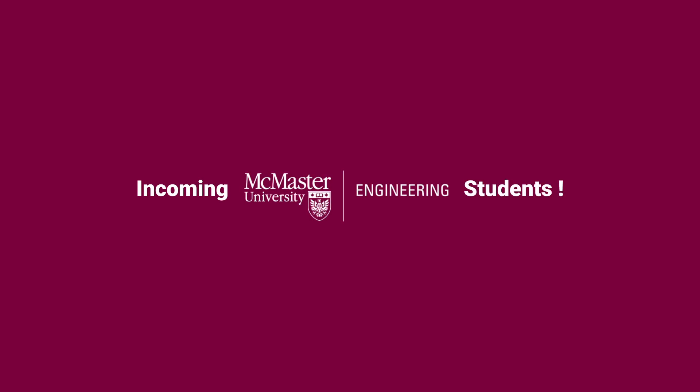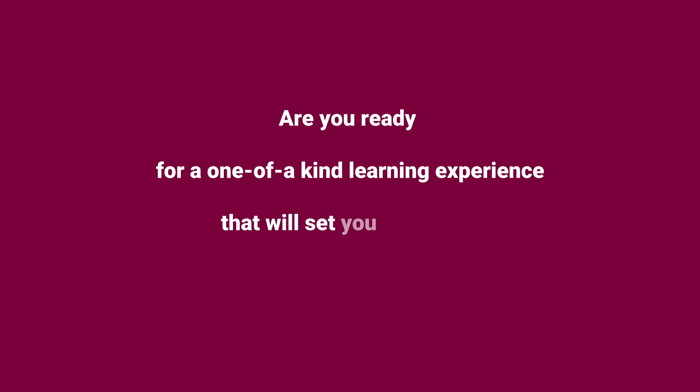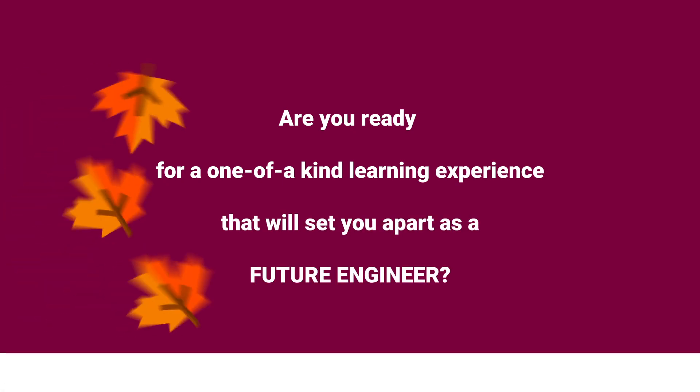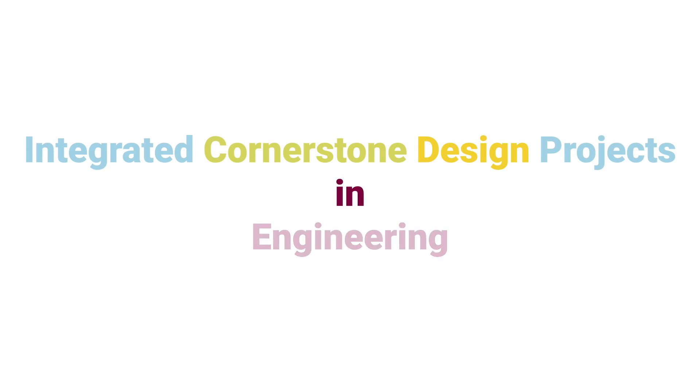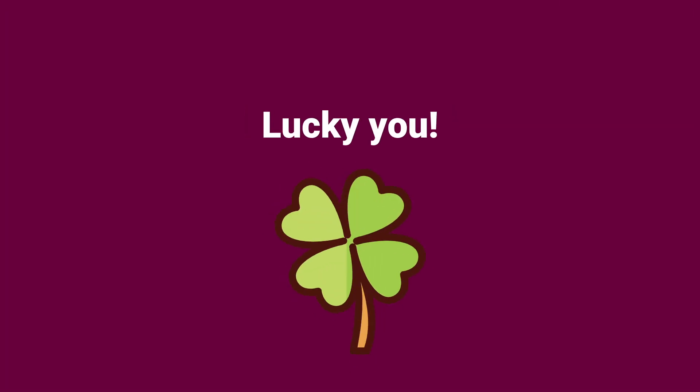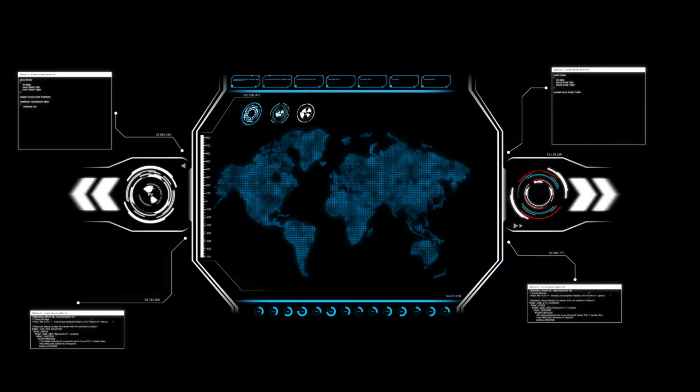Incoming McMaster Engineering students, are you ready for a one-of-a-kind learning experience that will set you apart as a future engineer? This fall, you'll be the first-ever class in our new first-year design course called Integrated Cornerstone Design Projects in Engineering. Lucky for you, this course was designed to thrive in a virtual setting from the beginning.